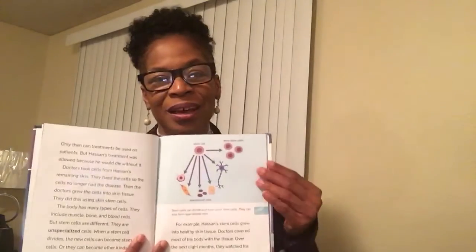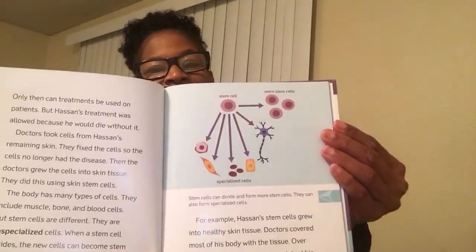The new skin attached to his body and could heal from cuts and bruises. Here we see pictures of the different types of stem cells — regular stem cells that become specialized cells and then more stem cells. Hassan was able to go back to school. He could play with the other children. Stem cells had helped Hassan heal.